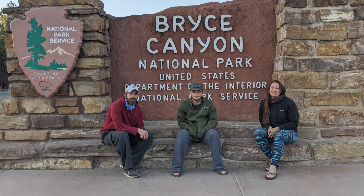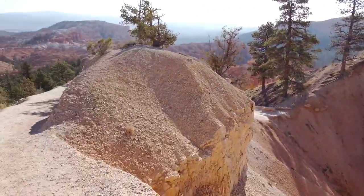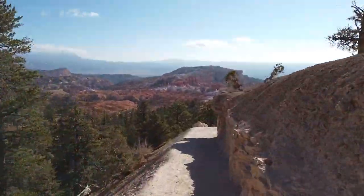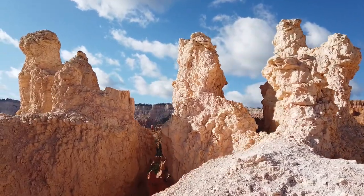We are at Bryce Canyon National Park, starting a day hike. We are going to go down Queens Garden Trail and also around Peekaboo Loop. It should be a nice hike and give us a great view of the amphitheater and all the rock formations. Just hiking and sightseeing in Bryce Canyon today.